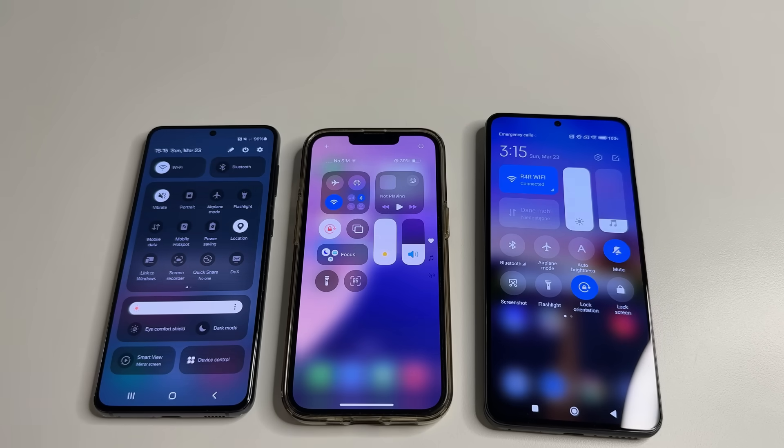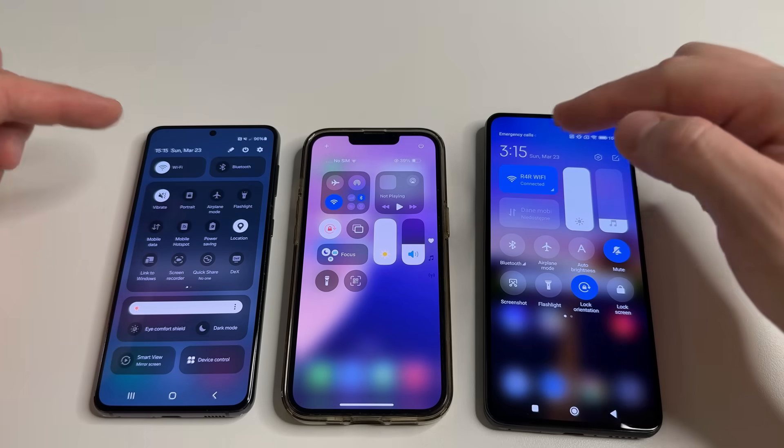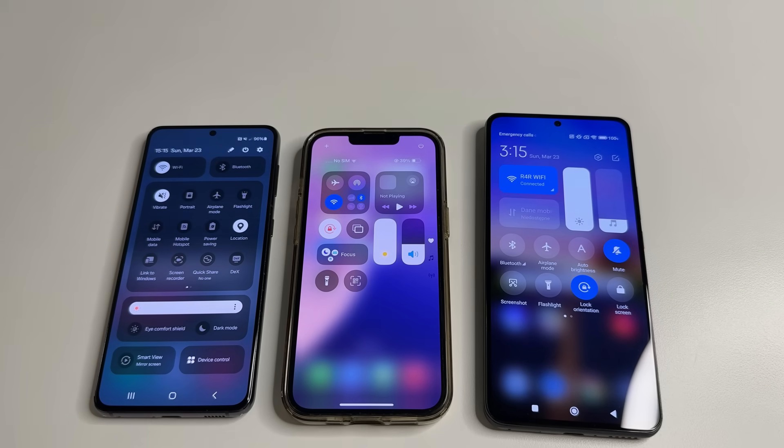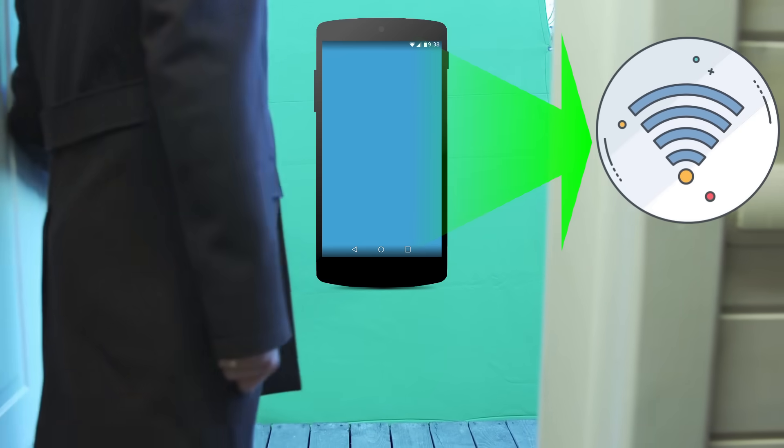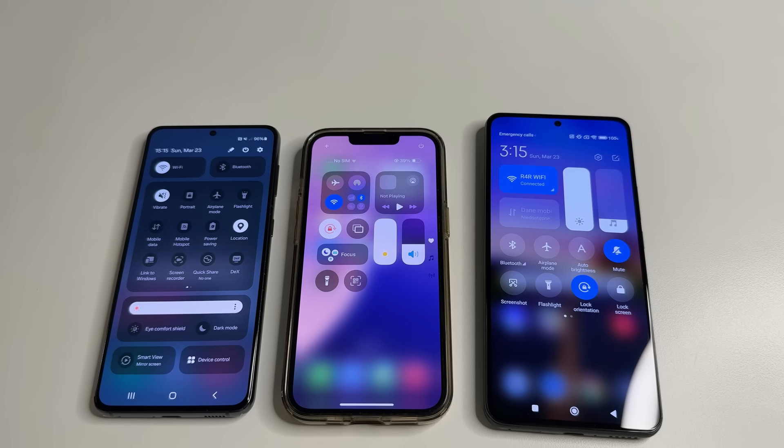Very often, our phones always have Wi-Fi turned on because it is very convenient — for example, when you return home, your phone automatically connects to the home Wi-Fi network. However, it's also dangerous because the phone keeps a list of recorded Wi-Fi networks it has ever connected to.